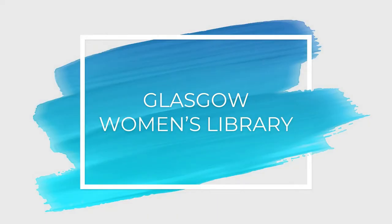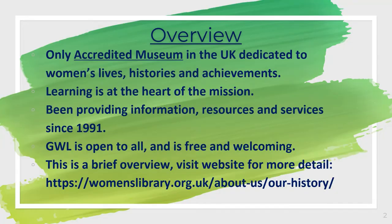This video is about the Glasgow Women's Library. As well as being a library, they also have a wonderful treasure trove of historical and contemporary artefacts and archive materials that celebrate the lives, histories and achievements of women.